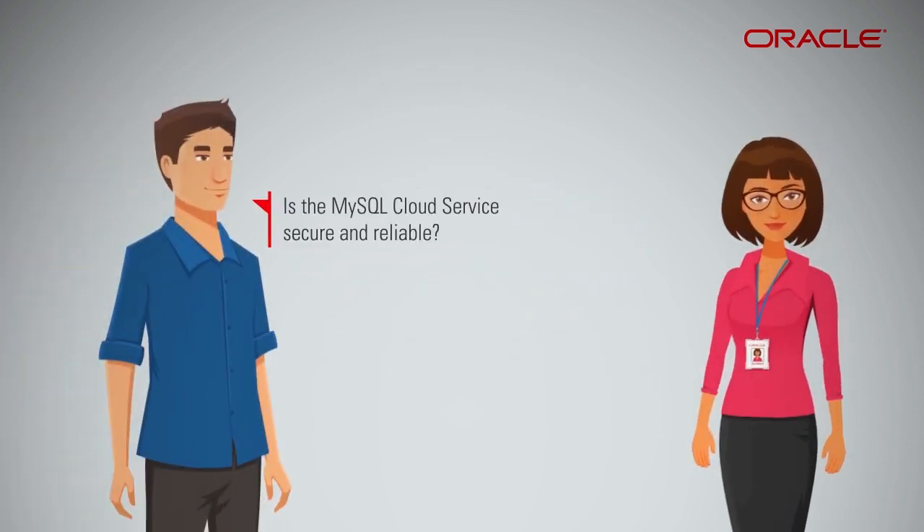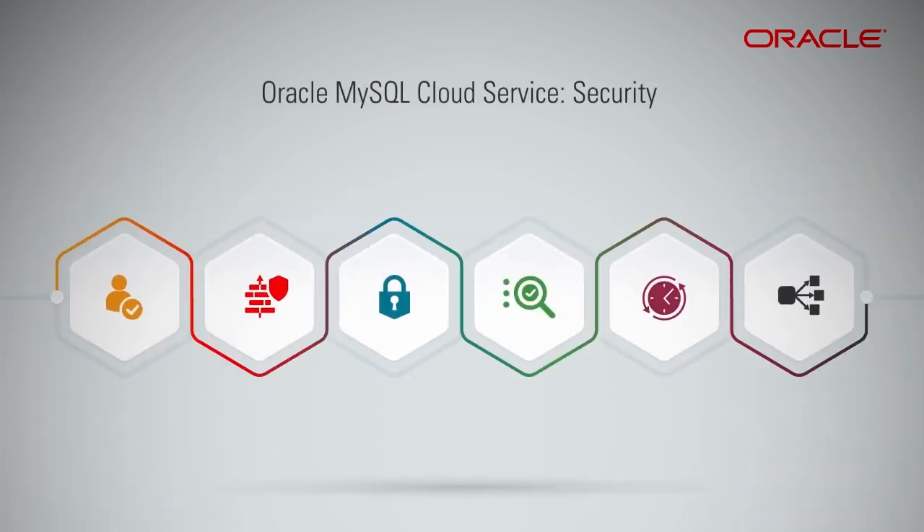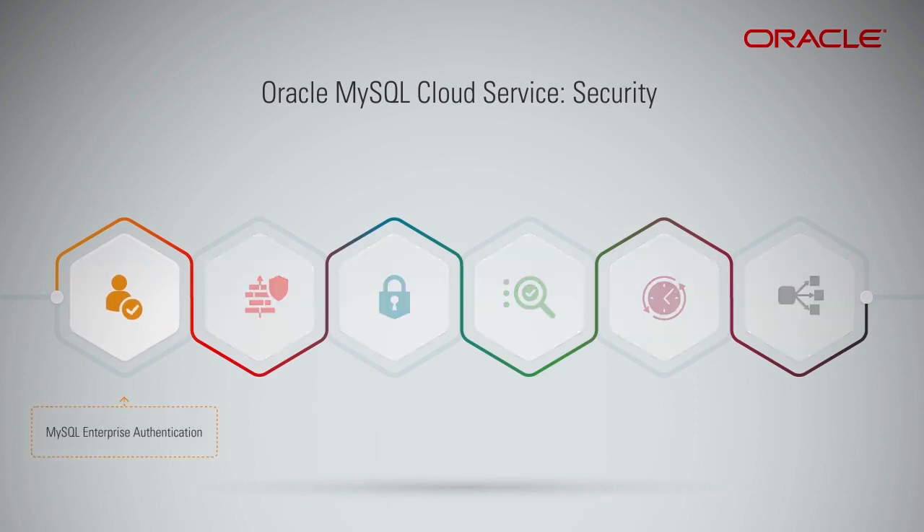Is the MySQL Cloud Service secure and reliable? Oracle MySQL Cloud Service has the following security features. MySQL Enterprise Authentication allows you to authenticate MySQL users by leveraging your existing directory services and security rules.